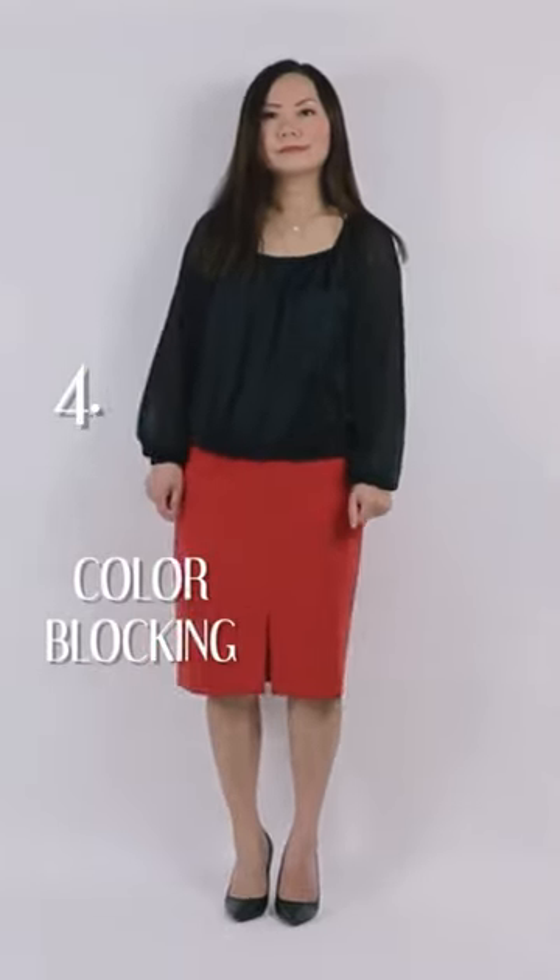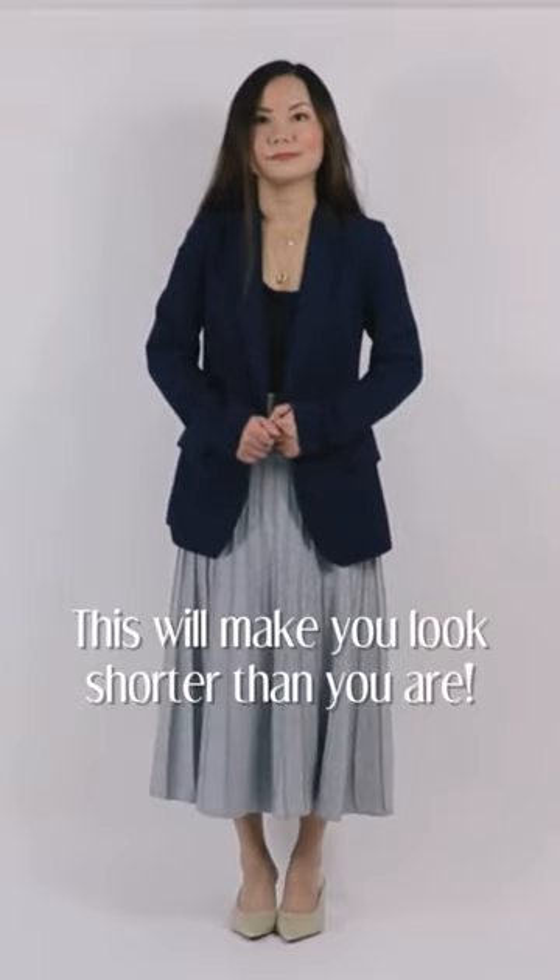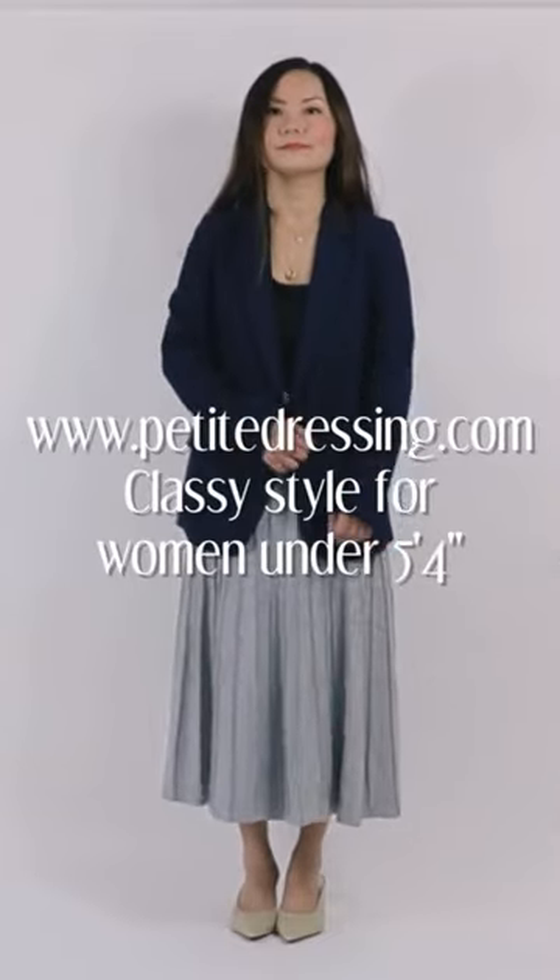Number four: color blocking. It can divide your body in half, which is not flattering, especially if you're short. Number five: long jackets. They can make your torso look longer than your legs — not flattering, no matter how tall you are.